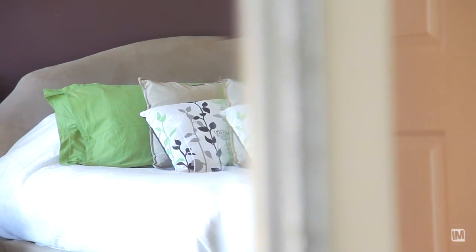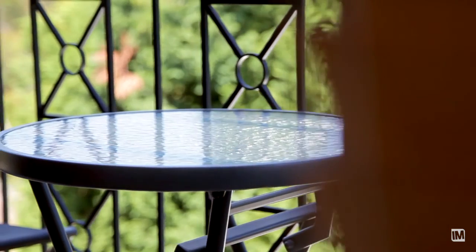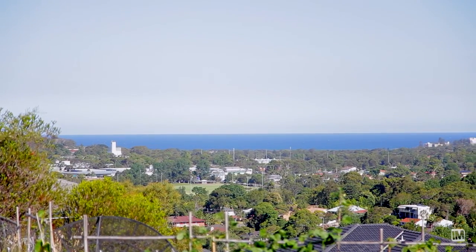It's a focal point complemented by an en suite, walk-in robe, and has a lovely terrace with views across the district all the way to the ocean line.